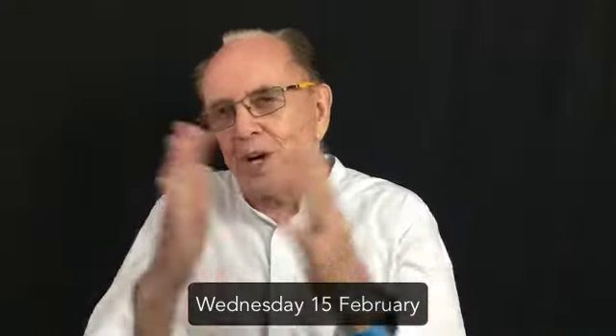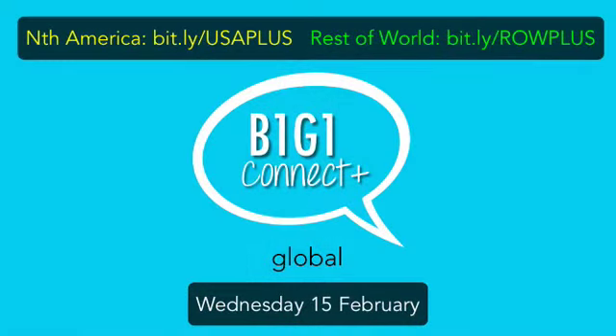That's four things down, one to go — and it's happening worldwide on Wednesday the 15th of February. It's the thing that so many B1G1 members around the world look forward to and enjoy: 35 minutes of what we call B1G1 Connect+. It's fast-paced, insightful, and really valuable, and it always contains a B1G1 surprise too. Depending on where you are in the world, just click the appropriate link that's right for you.